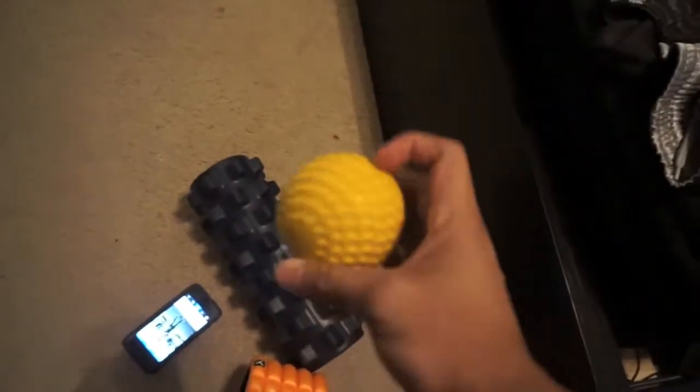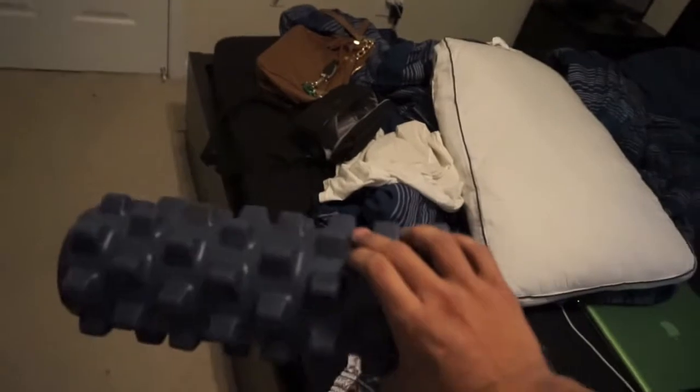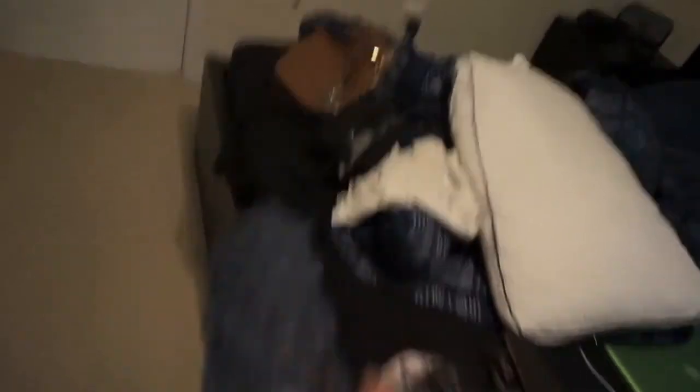Let me show you guys what I usually have. I have this ball — it's like a lacrosse ball but a little bit bigger — and I have my lacrosse ball too. I have a small foam roller I don't really use as much, and I just got this rumble roller. I've had about three different foam rollers and this is by far the best one, so if you guys are looking to buy one, that's definitely the one to go for.